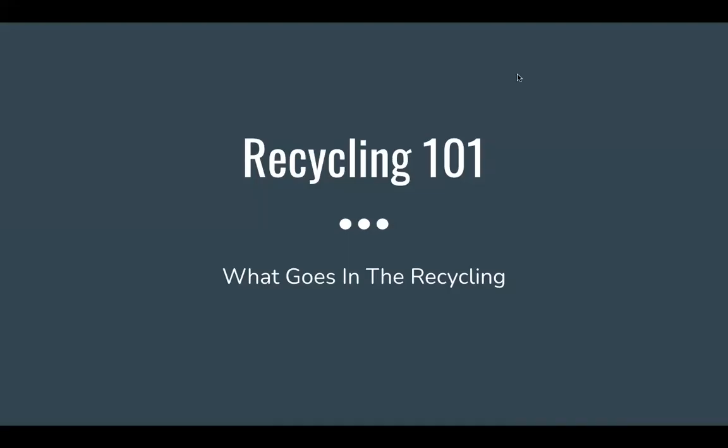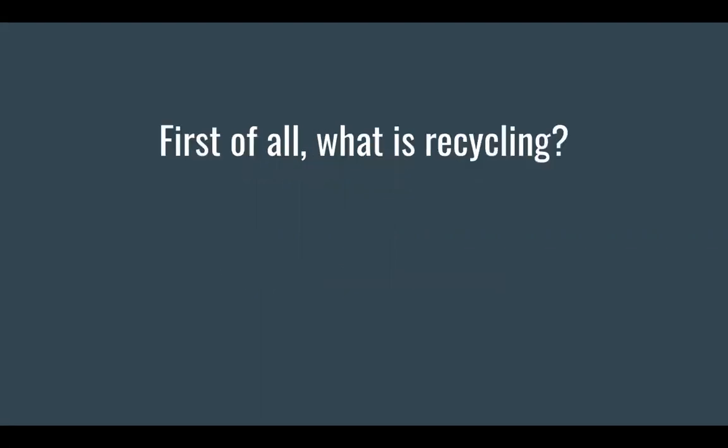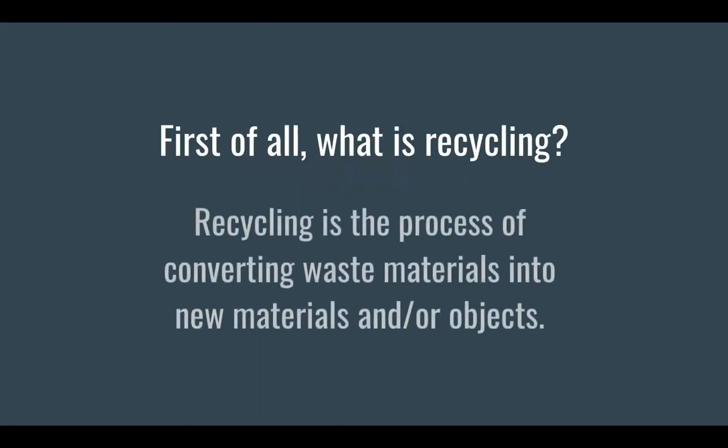Recycling 101. Today we will be learning what goes in the recycling. First of all, what is recycling? Recycling is the process of converting waste materials into new materials and or objects. This is especially important so we use less of Earth's resources.